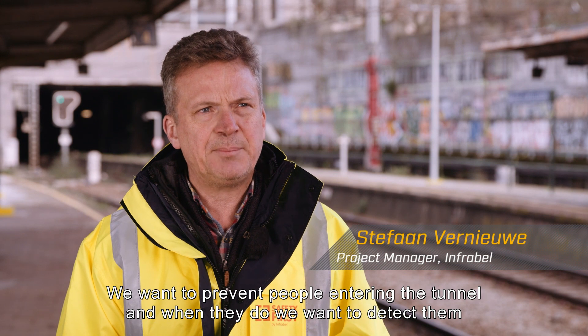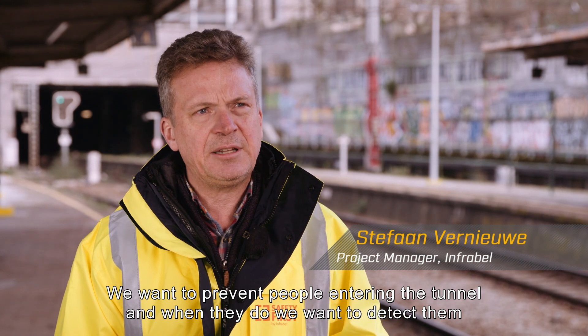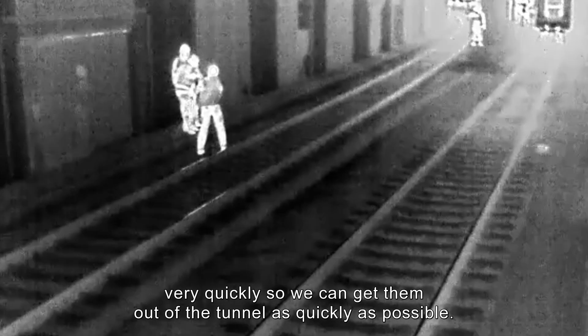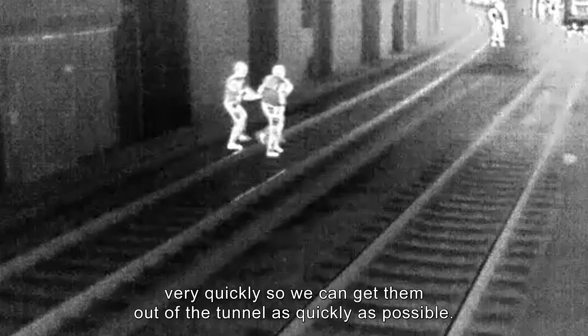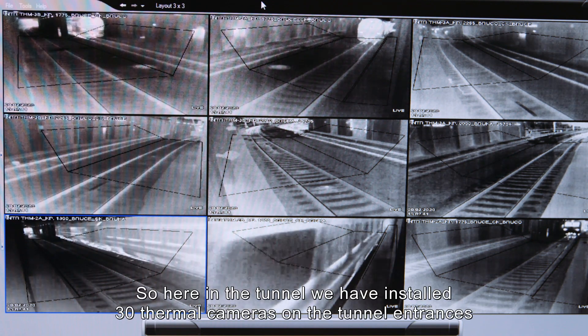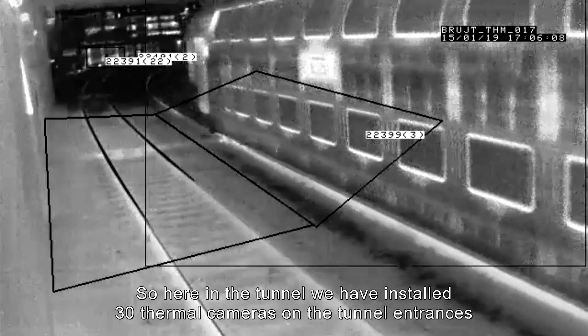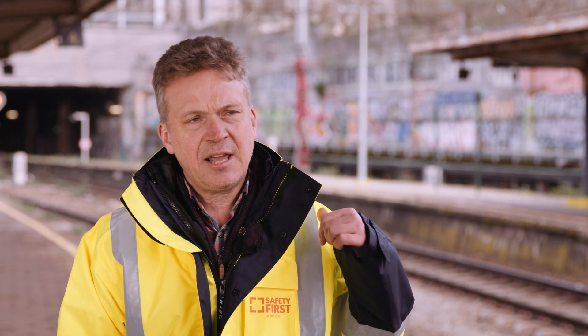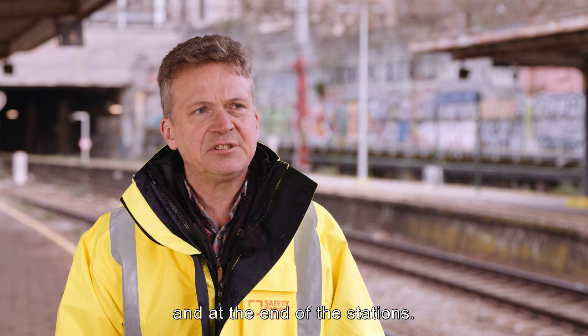We want to prevent people entering the tunnel. And when they do, we want to detect them very quickly, so we can get them out of the tunnel as quickly as possible. Here in the tunnel, we have installed 30 thermal cameras on the tunnel entrances and at the end of the stations.